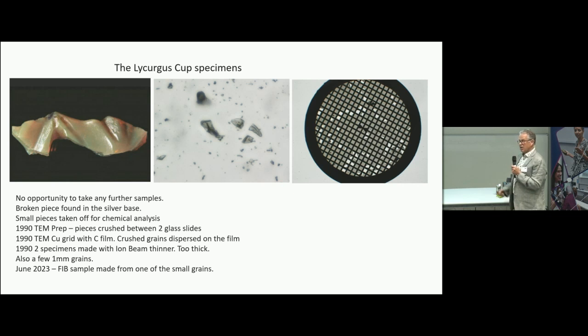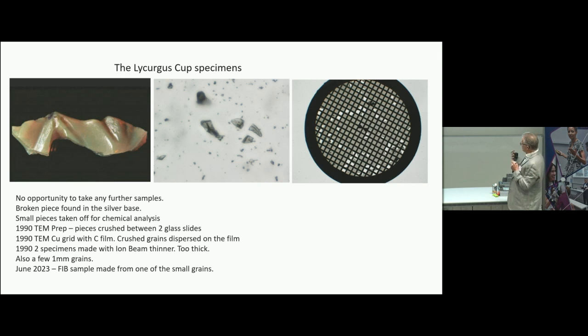The TEM grid is three millimetres across with a film on it, and the fragments were dispersed onto it. There are two such grids, which I looked at first. They also made a few other specimens that were completely unusable — no wonder they didn't find anything in those. I got hold of these specimens, which had been left in a cupboard at Brunel University. In June 2023, I had a FIB sample made, which changed everything.